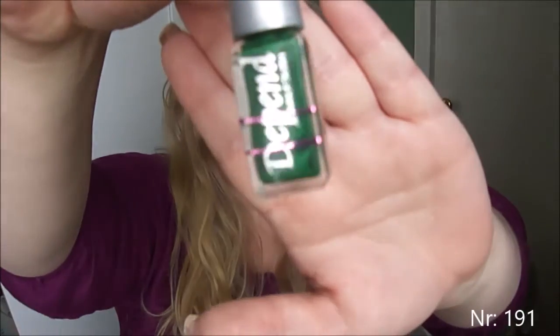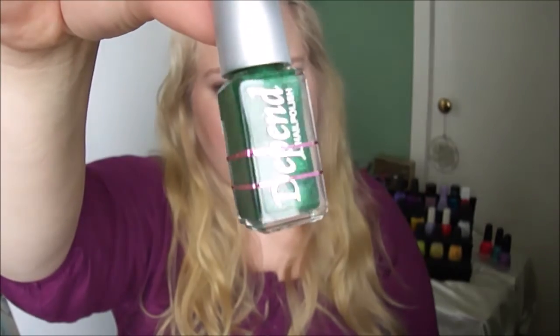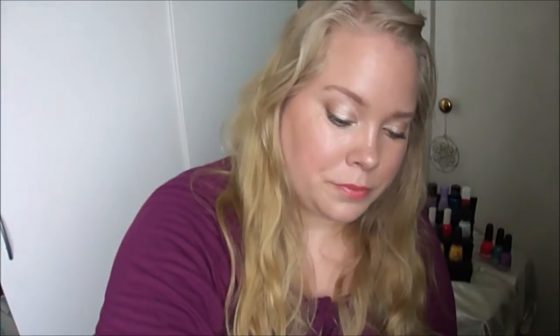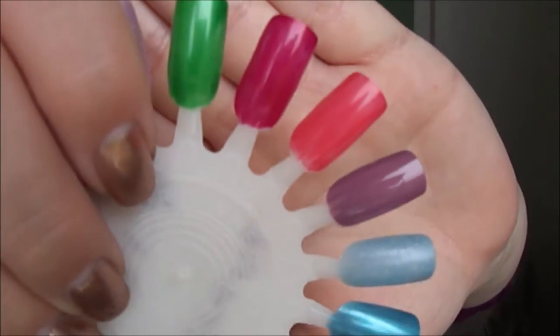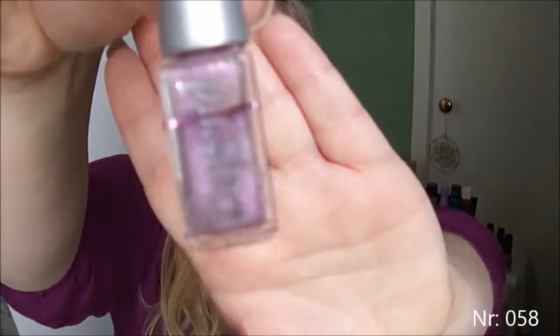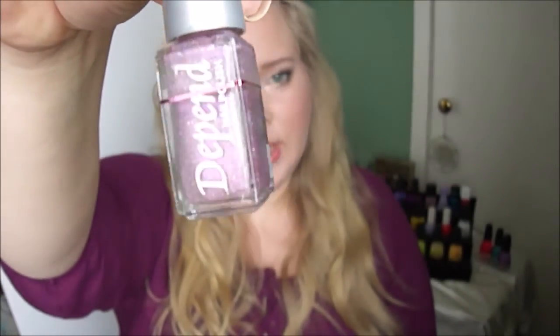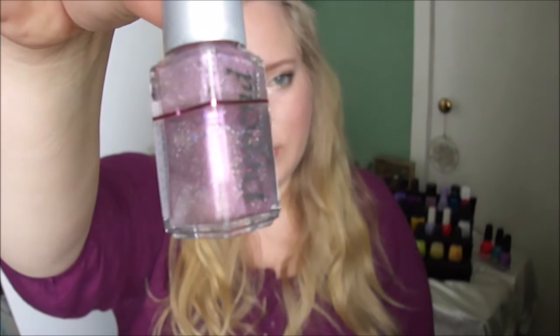Next is from Depend in number 191 — there you see it on the swatch. Next is also from Depend in number 058, and here you see a photo on my nails.